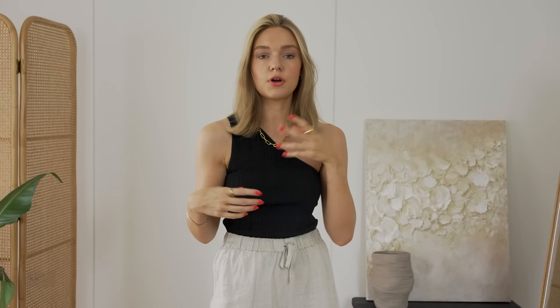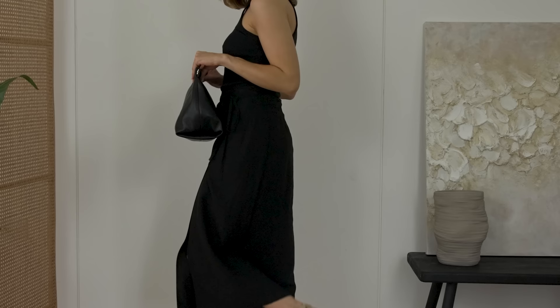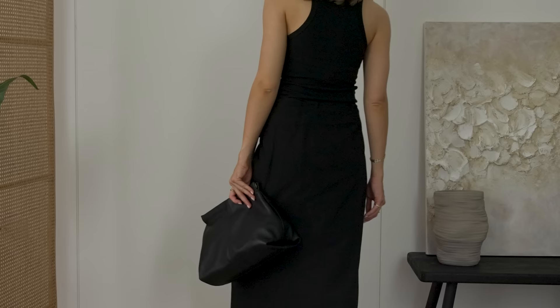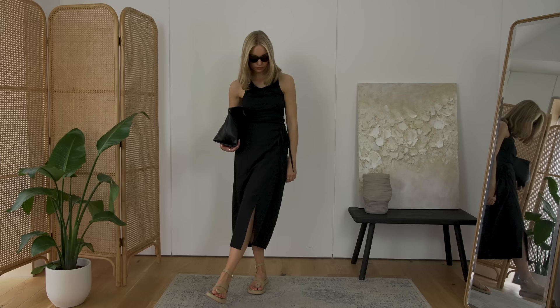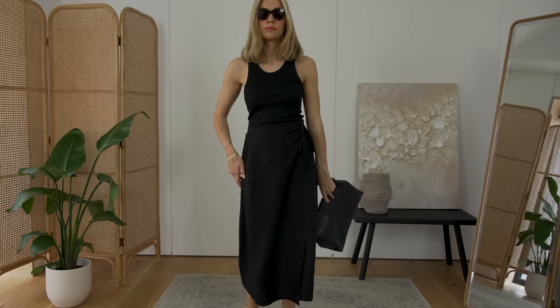Next, an all-black look. Talking about tonal head-to-toe dressing, it's very slimming and elongating. I've gone back to the Weekday tank top from the first outfit and paired it with this linen wrap skirt from Under the Stories. The beauty of this skirt is that it really can be dressed up and down. To keep it casual for summer days, just pair it with a simple tank top - a white one would look really nice as well. It's a simple midi skirt and tank top combination that's really easy to throw together.